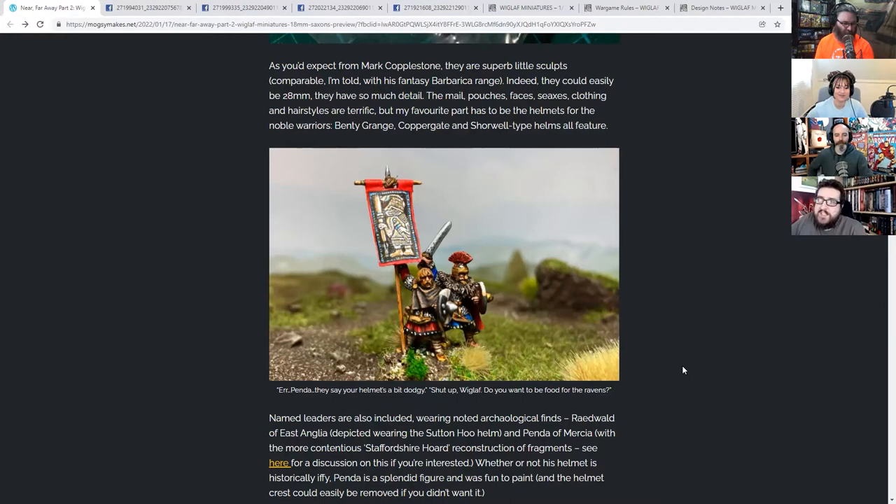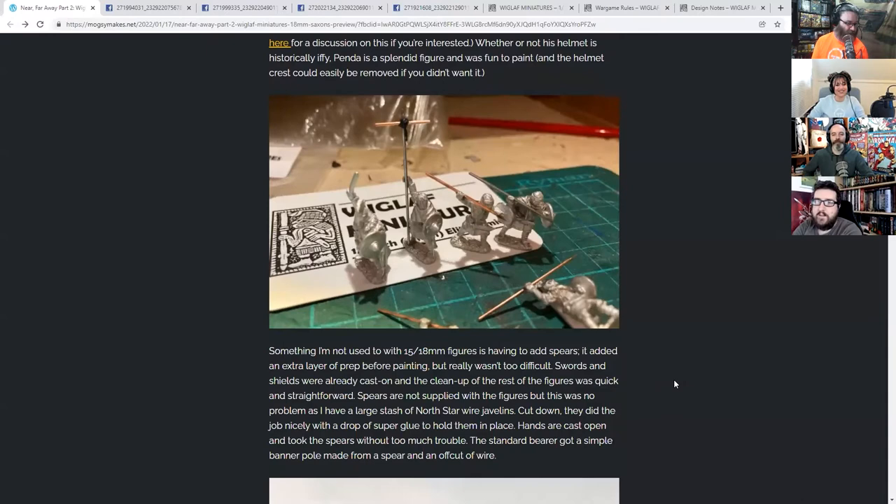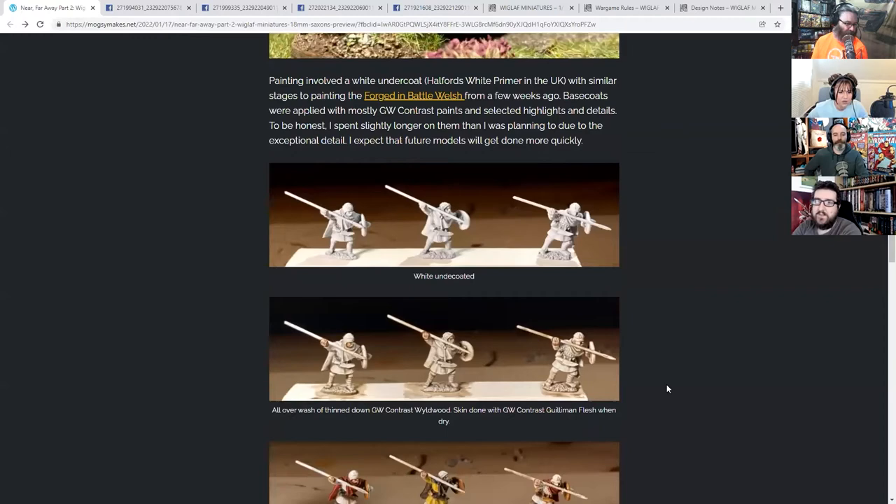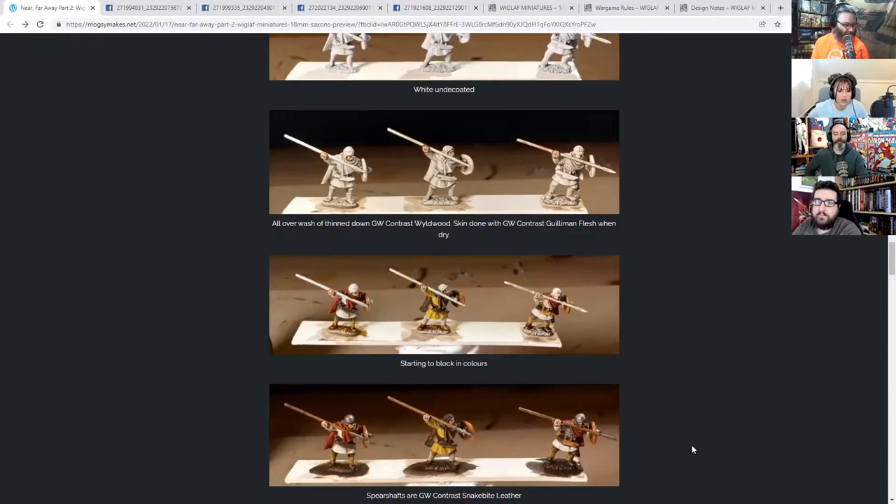There are two warlord models — one for Penda, with some discussion about whether the helmet reconstruction is correct, and one based on Sutton Hoo. So even though it's a dark age Saxon force, you have a couple of different warlords and could throw them up against Picts or Irish if you want. These were preview miniatures sent to Mogsy, who's done a nice review on his blog. They also match up well with Forged in Battle 18s.